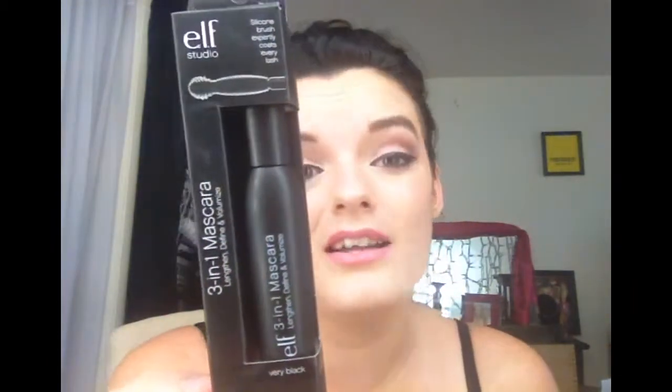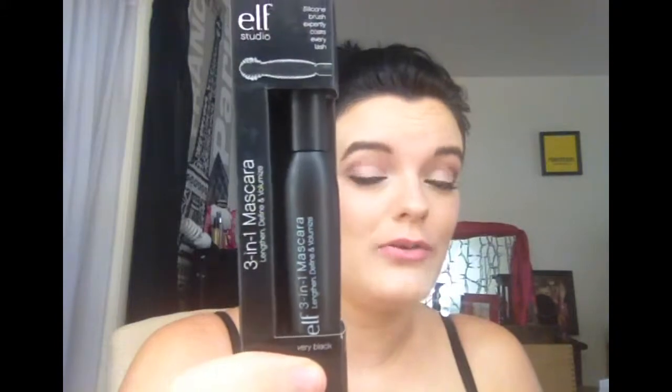I also got another eyeshadow C brush. I just did a video comparing this ELF mascara to the Benefit They're Real mascara, and I recommend this one because it performs the same — as long as it's a pretty new tube. The only thing I didn't like about mine was that it was a little dried out, which is why I got a new tube. I'd recommend getting a new tube every three or four months. It's a great dupe for the They're Real mascara.